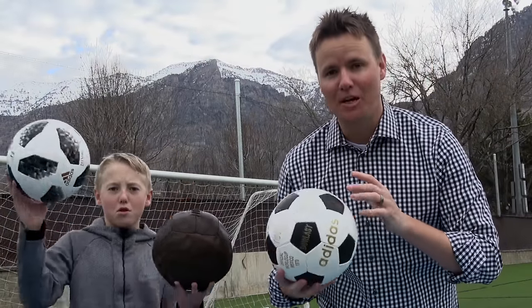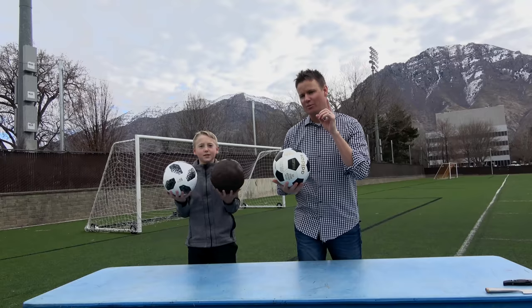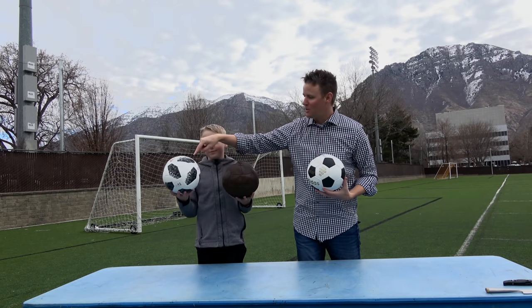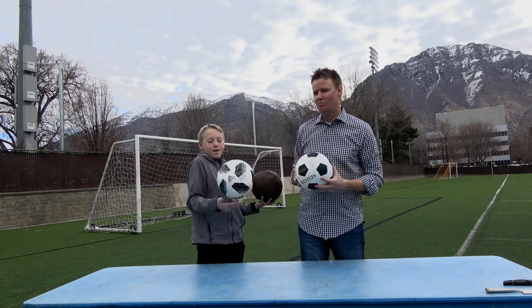Every four years there is a World Cup, and this year the World Cup is in Russia, June 2018. We got the official ball from the World Cup that's going to be happening - it's an Adidas Telstar ball.